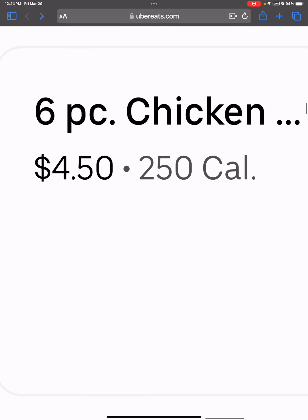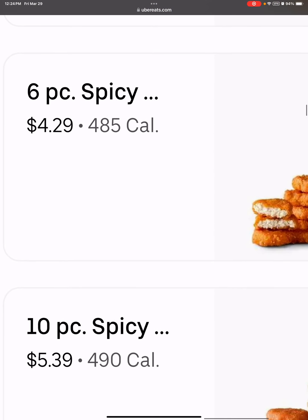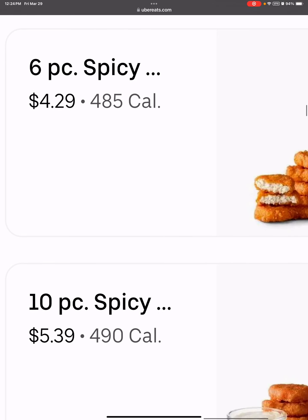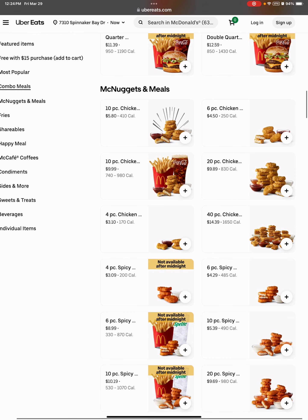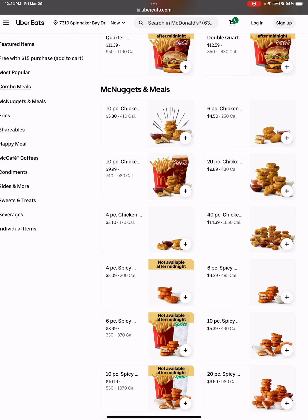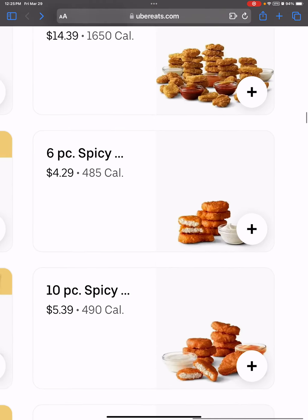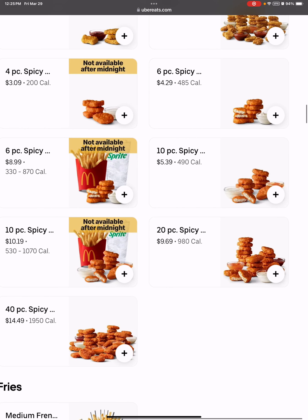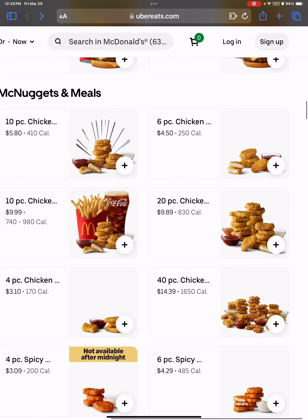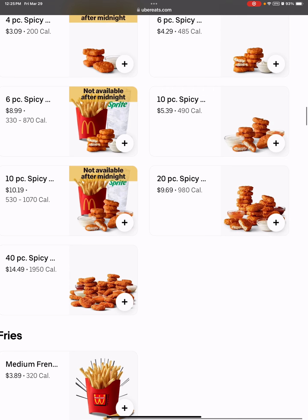We have the six piece nugget, which is $4.50. And then the spicy six piece nugget is somehow even remotely close — it's 21 cents less for some reason, and it's literally giving away 35 more calories. The ten piece nugget costs $5.39, and then a normal ten piece costs $5.80. That costs $5.39 — why is it less? It doesn't make any sense!